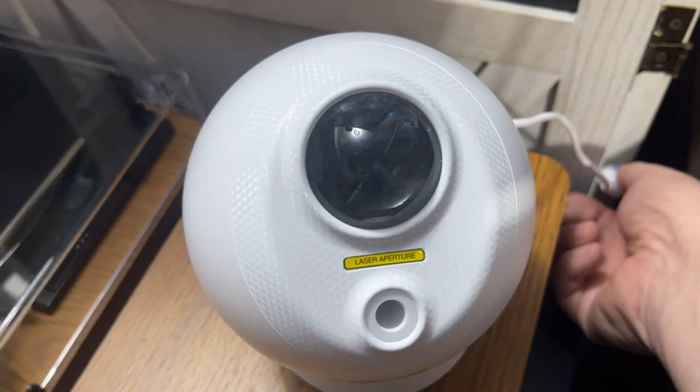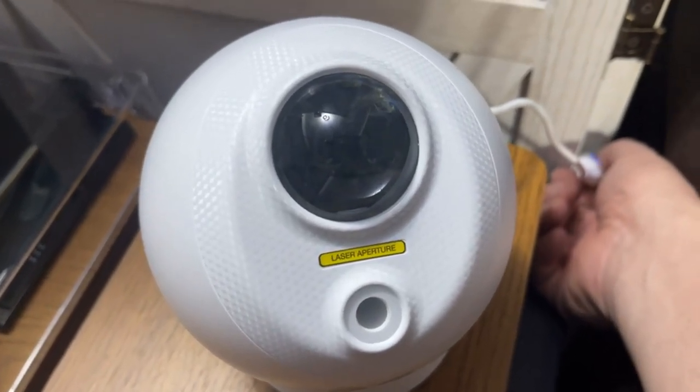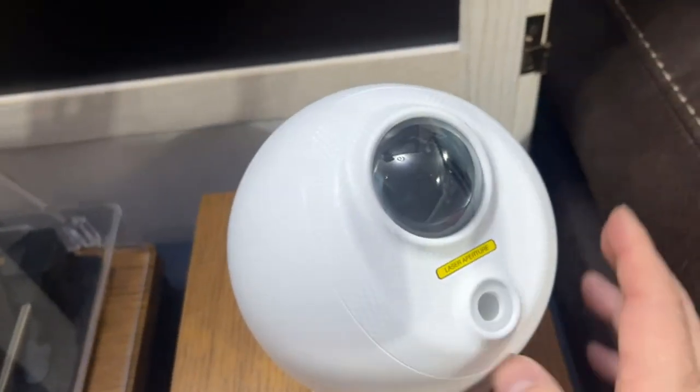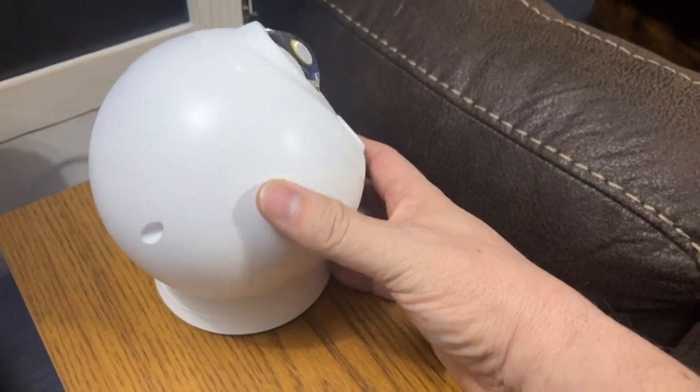Are you looking for the top 5 best planetarium projectors? In this video, we will look at some of the top 5 best planetarium projectors on the market. For more details and price, click the product link in the description below before we get started.